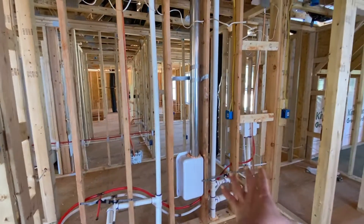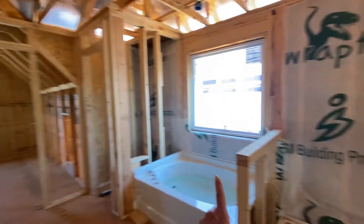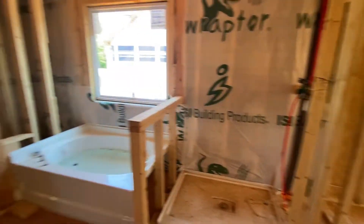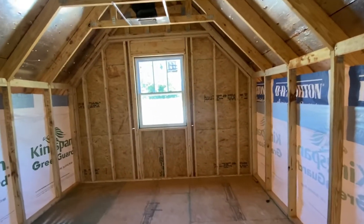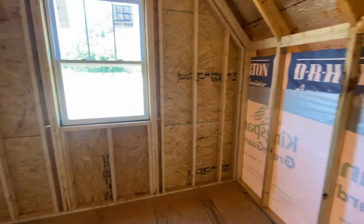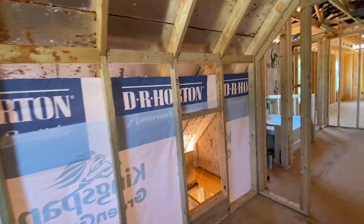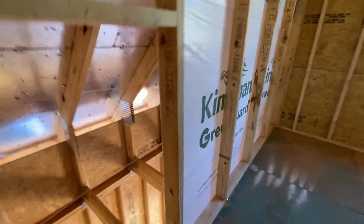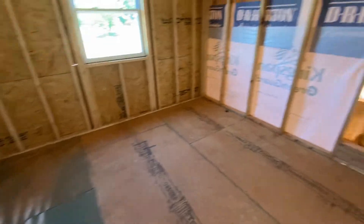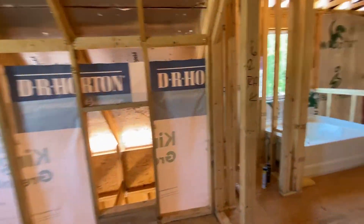So this is gonna be the counter with sinks, this is the shower, toilet, and the closet — little towel closet. And then welcome to my closet — it's almost actually the size of a room. On each side there will be this kind of hidden area, and on both sides that's gonna be storage area as well.